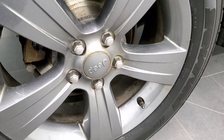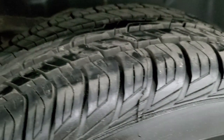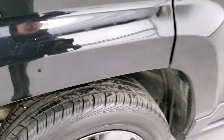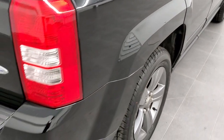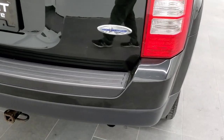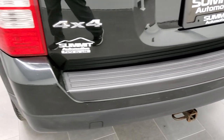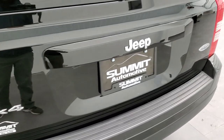The back rim is in nice shape as well. Those back brakes are new as well, and these back tires are new as well — so brand new tires and brakes all the way around on this Jeep, courtesy of our service department here at Summit Auto. The rear bumper is in nice shape; didn't see any dents or dings back there. The rear gate is in nice condition too.